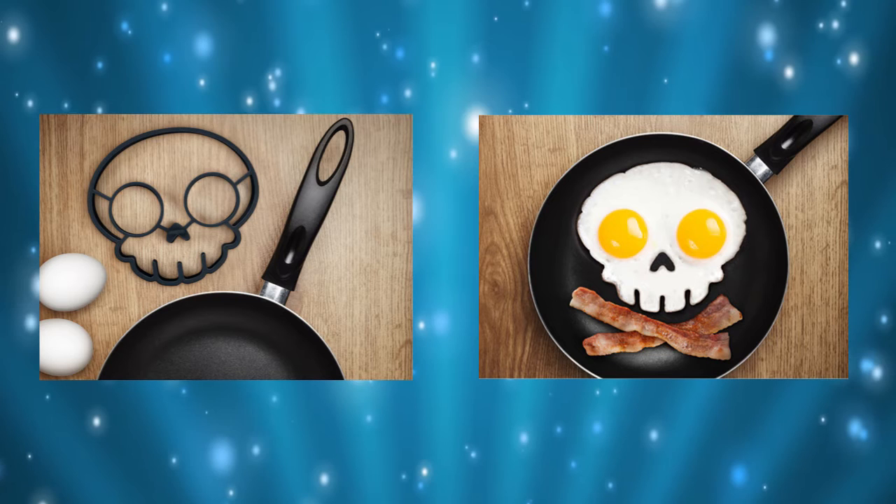Made of silicone rubber, this mold will turn two eggs into a yellow eyed skull looking back at you from your skillet. And if you are into classic literature, use one egg to make a cyclops skull. The silicone skull shaped egg mold is currently out of stock, which makes us sad, because we certainly have no interest in an owl shaped egg mold. The Funny Side Up egg mold sells for $9.75.